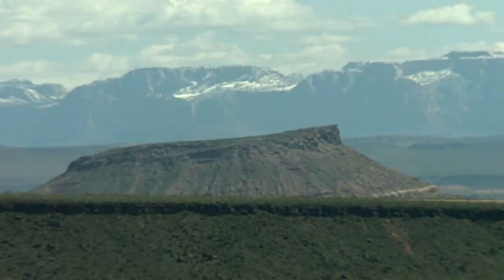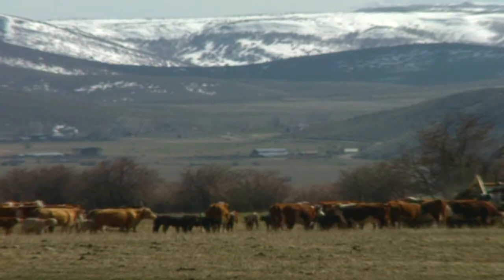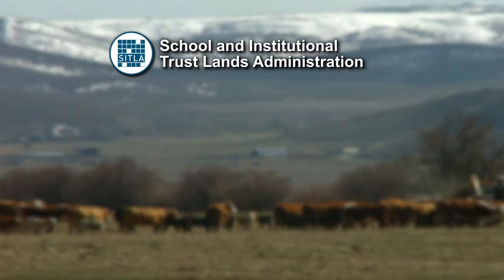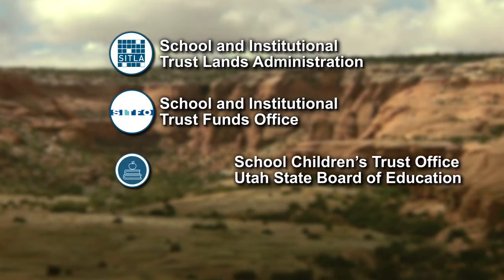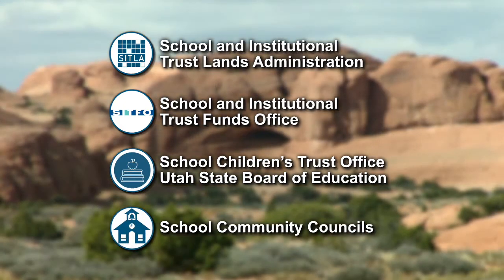Where does this money come from? There are four main components of the school land trust program: trust land management, trust fund investment, trust oversight and advocacy, and school community councils.